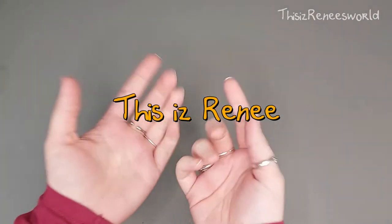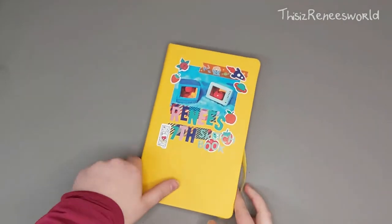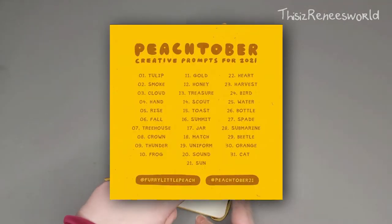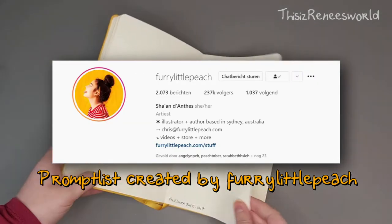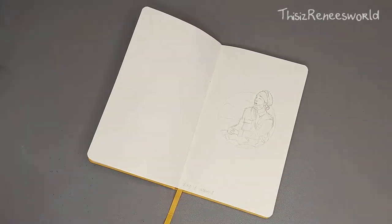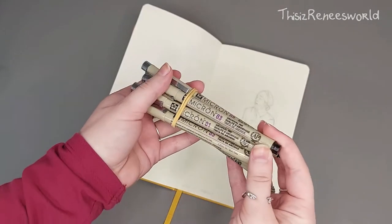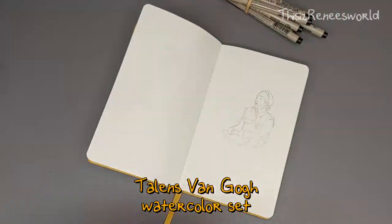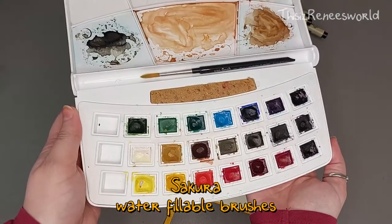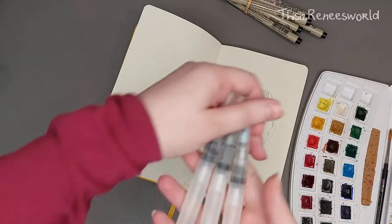Hey, this is Renee and welcome to my own little world. It is time for week three of Peach-tober, and we're going to start with day 16. Like always, I'm using my big mom Micron fineliners, my Van Gogh watercolor set, some water-fillable brushes from Sakura, and some Posca pens.